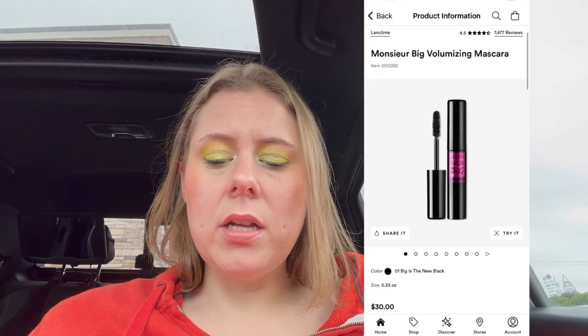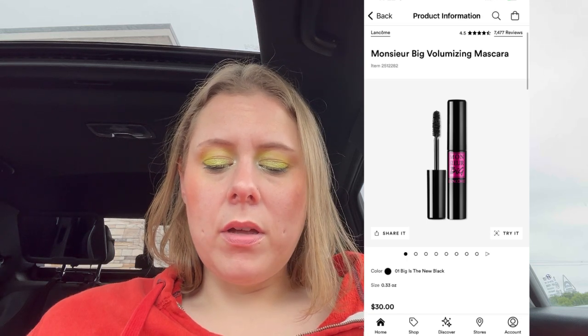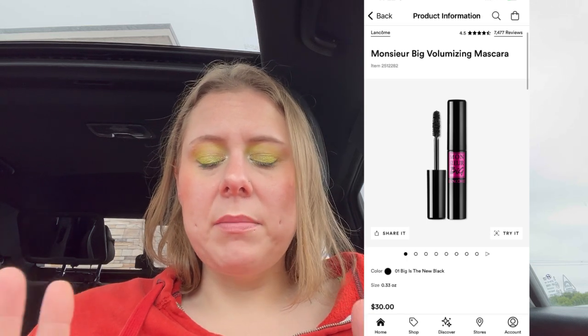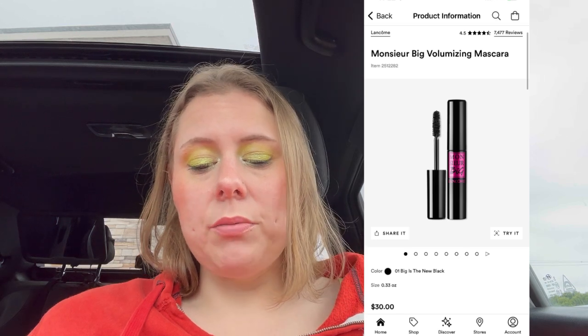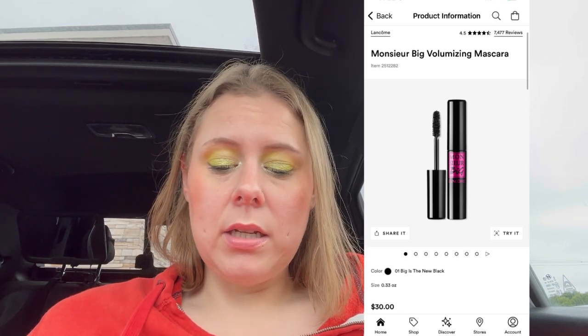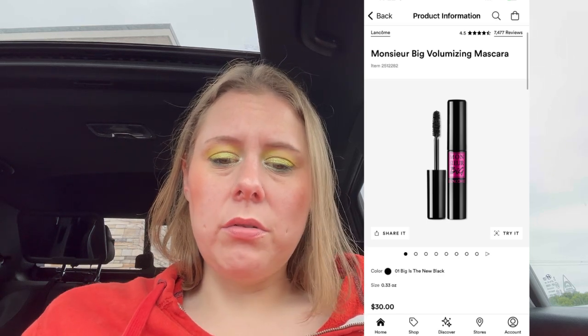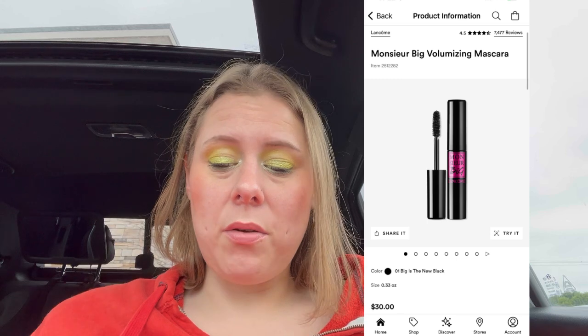Lancome Monster Big Mascara — they've got a big volumizing mascara, one waterproof and one regular. The pink regular one — I really like that. $30, so $15 for a mascara. I don't know, but I do really like that one.